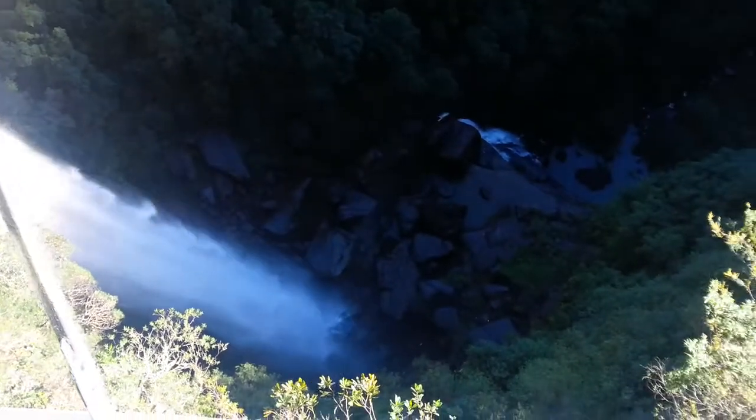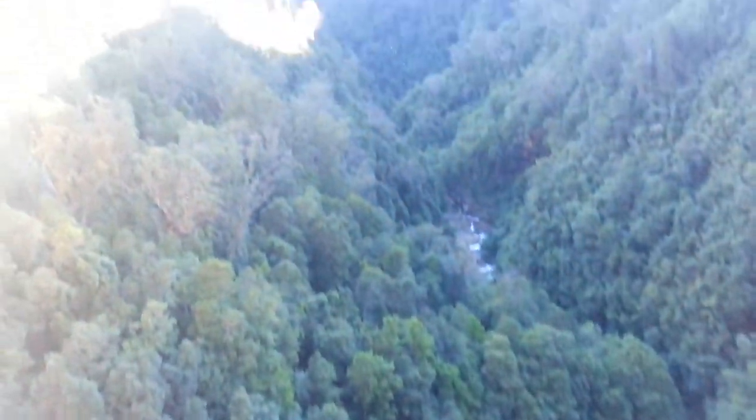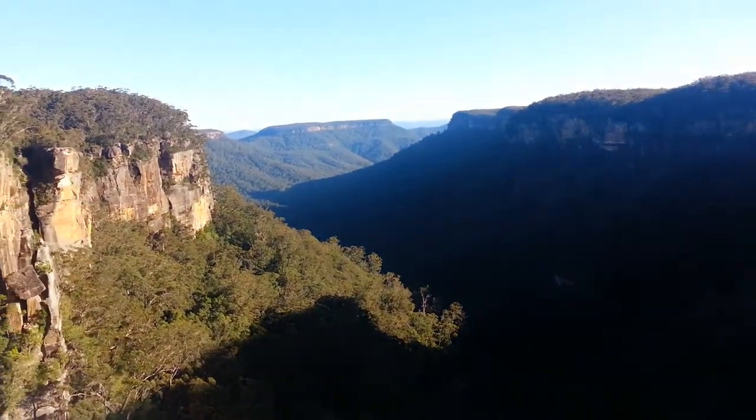We've finally got to Fitzroy Falls. Normally looking out here behind me it's an absolutely spectacular view, but today it's full of mist so you can't see the valley and the escarpments. But if you look straight down at the falls themselves, exactly as we predicted, they're spectacular — come and have a look.